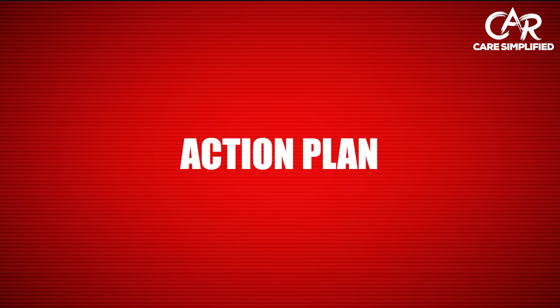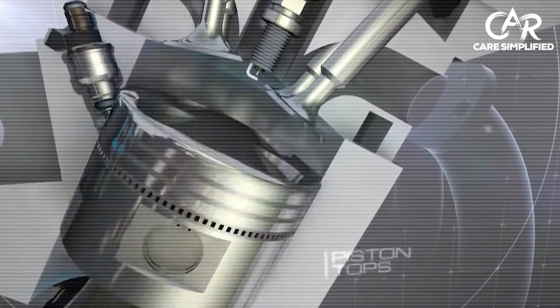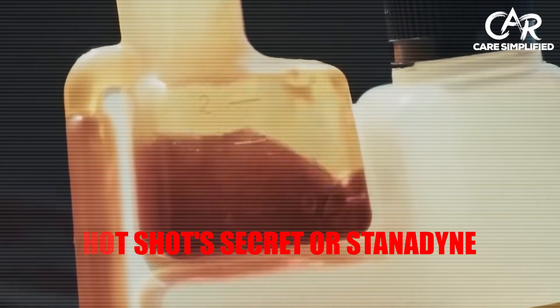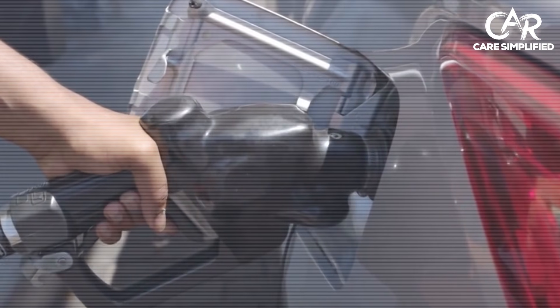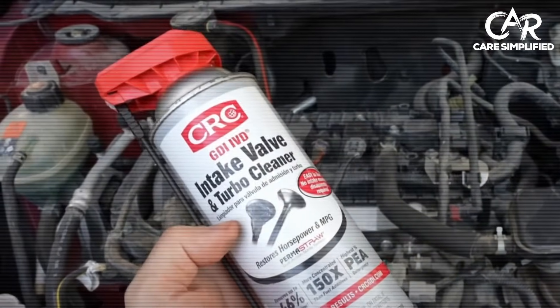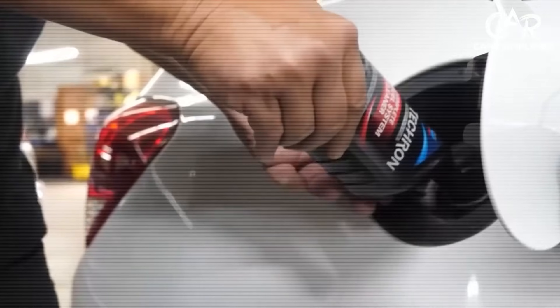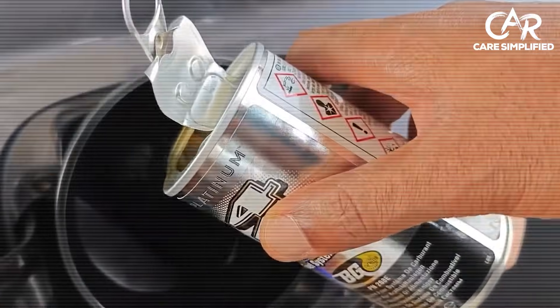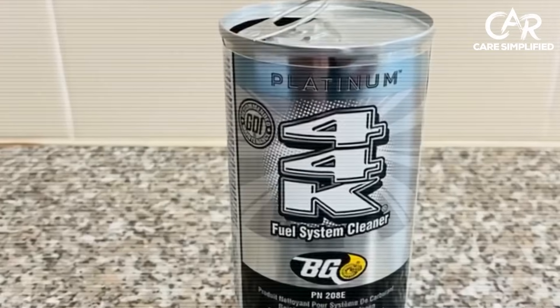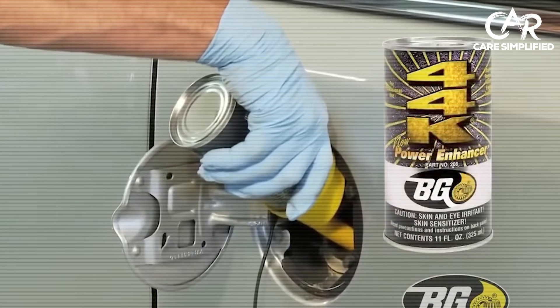Here's your action plan. Gumout Regane for budget-friendly maintenance every oil change — keep your engine clean without spending a fortune. Hotshot Secret or Stanadyne if you own a diesel — use it every fill-up, your injectors will thank you. CRC intake valve cleaner for GDI engines with rough idle — spray it directly where tank additives cannot reach. Techron Concentrate Plus for the gold standard everyone trusts — the safe, proven choice automotive engineers recommend. BG 44K when you need maximum strength to save a neglected engine. One bottle of the right chemistry beats 10 bottles of marketing hype.